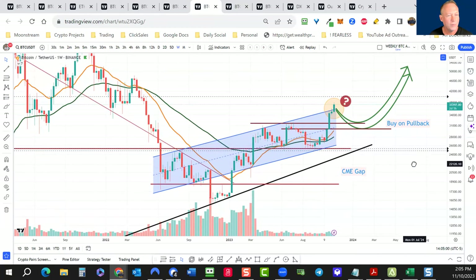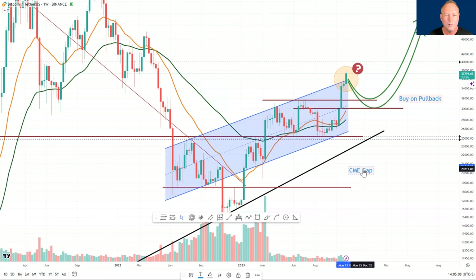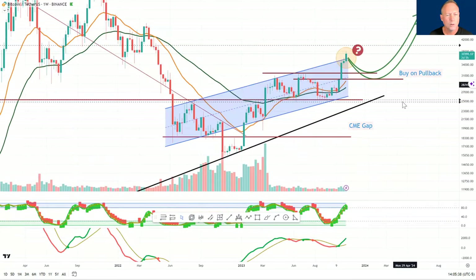On the weekly chart, there's a CME gap around 20k — I don't think we fill that at this point. If we do, there's bigger trouble ahead. On the weekly time frame I do expect we pull back a bit in this upward trending channel. Some people are drawing it as a wedge, but I think it's an uptrending channel. A pullback to around 36k on the weekly time frame seems likely in the near term. My trend strength indicator is approaching overbought conditions.